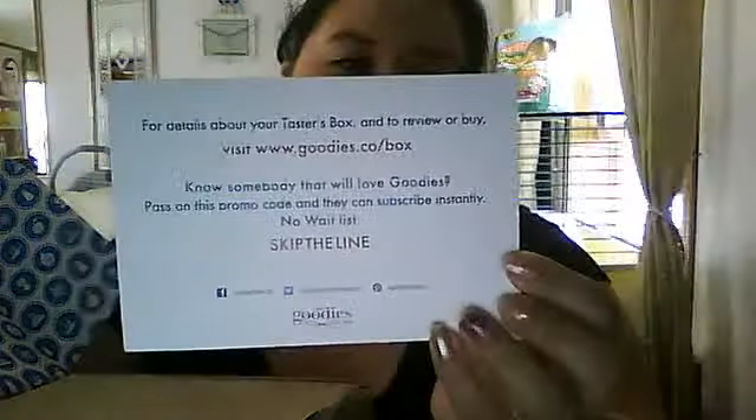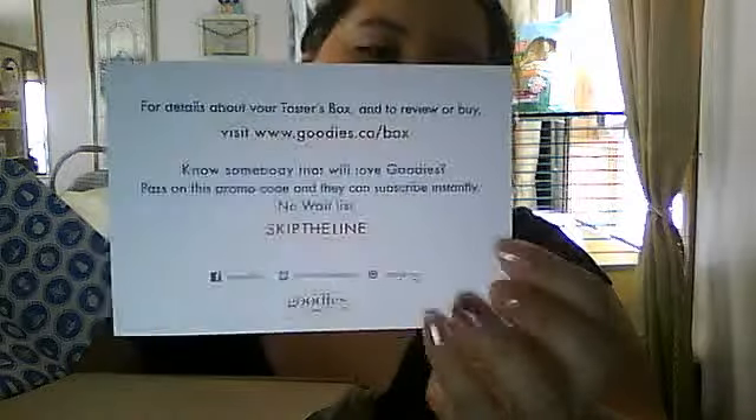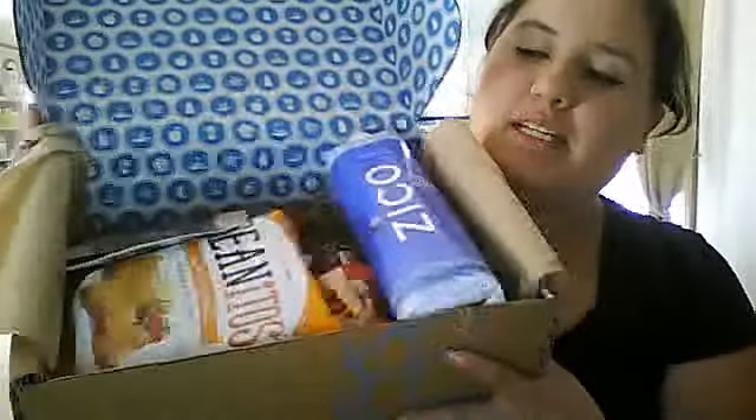It's called 'Skip the Line.' I waited three months — I'm not sure how long other people have waited. I'll post the link below. This is actually just my second month of doing subscription boxes, or these little taster boxes. It's so hot over here — it's humid. Michigan is so hot.